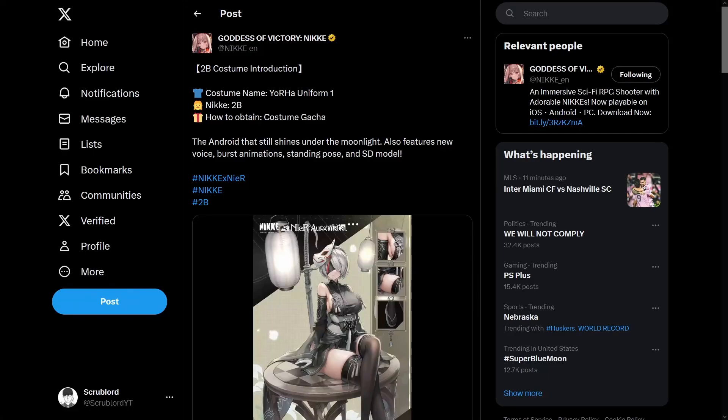Hello and welcome to another Nikkei video. 2B's Katja costume animation has been released and it's thighs galore. Please leave a like and a sub and I hope you enjoy the video.